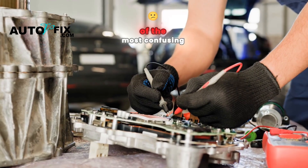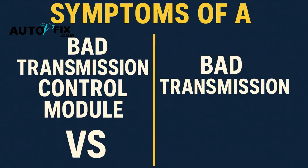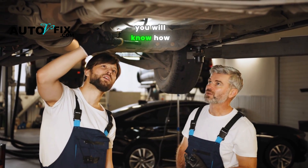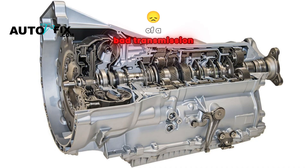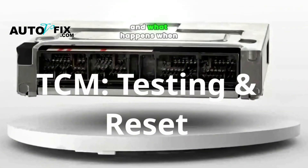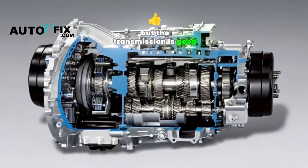Today we're digging into one of the most confusing issues car owners face: symptoms of a failing transmission control module versus a bad transmission. And the crazy thing? Even some experienced mechanics get this one wrong. By the end of this video, you will know how to tell the difference without wasting thousands on the wrong fix, as well as how to test and reset the transmission control module, and what happens when a TCM goes bad but the transmission is good.